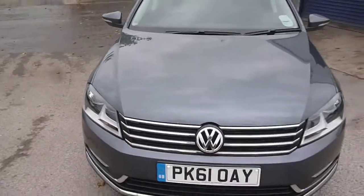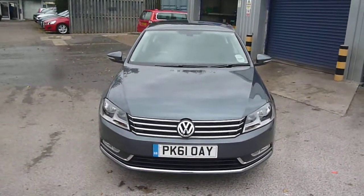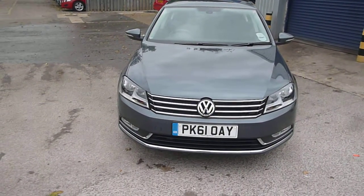On the offside front door — missed this as we went around the first time — there are one or two small little dent man dents. So there we go. VW Passat SE Blue Motion TDI, PK61 OAY. We look forward to receiving your bids on this vehicle. Thank you.